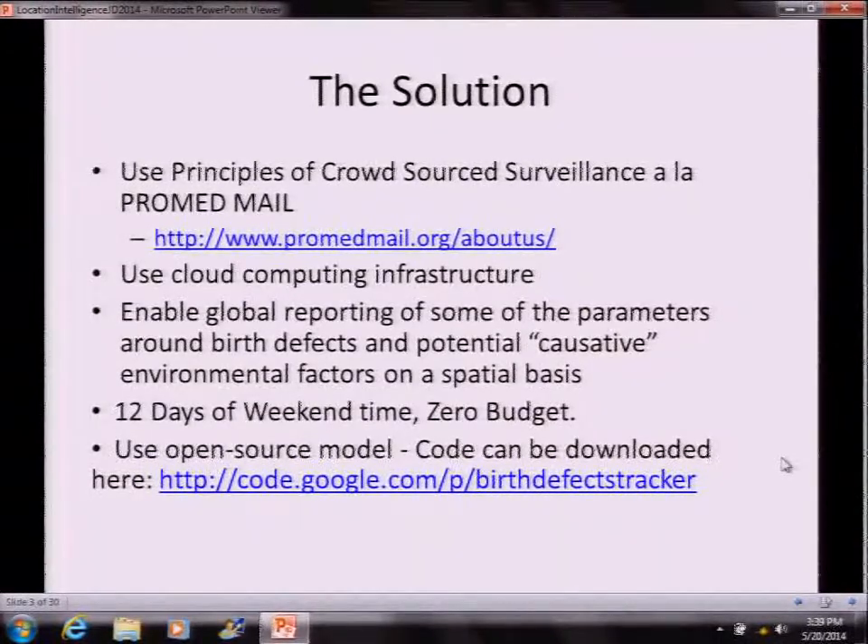I don't know if anybody has heard of ProMed Mail, but this was a listserv that started back in the 90s. It basically used a system of crowd-sourcing around the world for reporting infectious diseases. The criteria there was not to look into the qualifications of the people who reported it, but to encourage multiple people to report from similar areas so that there's a peer review that happens on the system itself. If there's a false report, somebody else from the similar area would be able to correct it, and there's a discussion board associated with it.